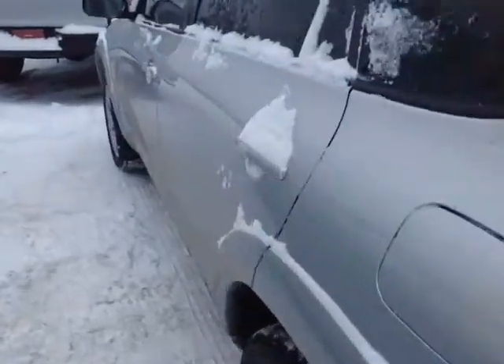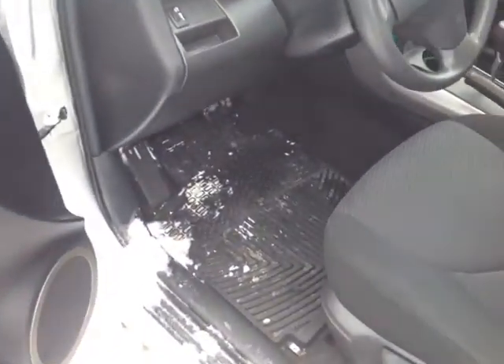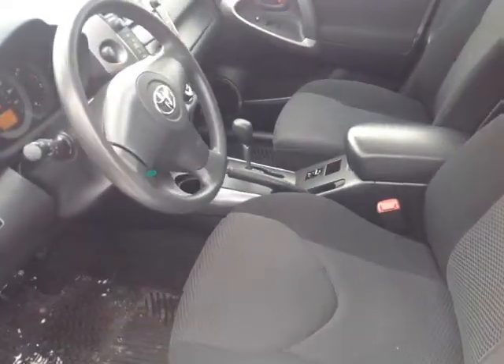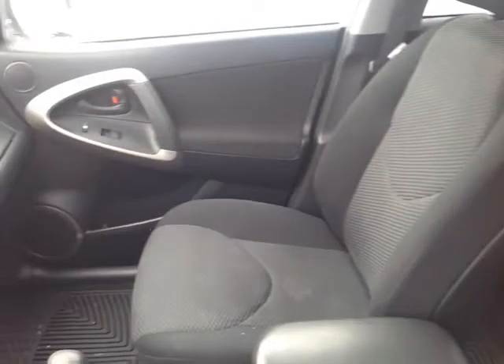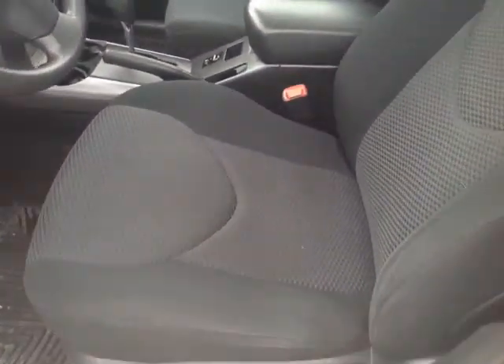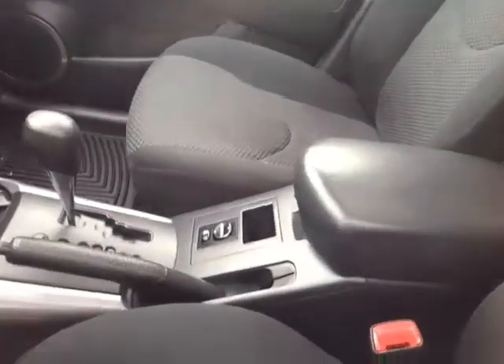I'm going to go ahead and unlock it real quick here and show you some of the interior space. As you can see, there's no shortage of space, versatility, and creature comforts on the interior, starting with these comfortable cloth seats. And as we make our way into the cabin itself,